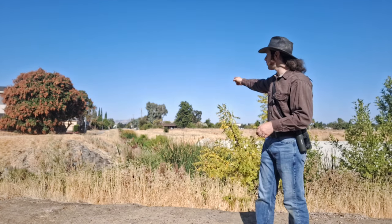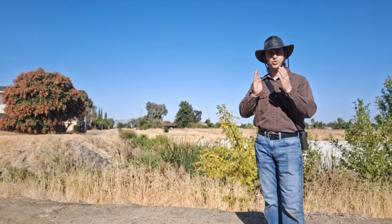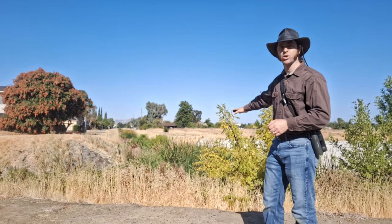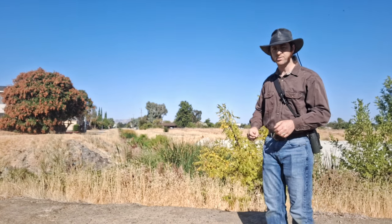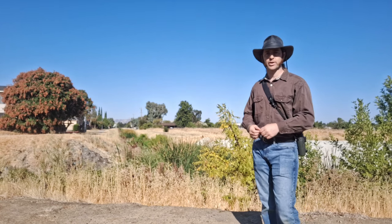You can see behind me one of those creeks coming in, and you can see the shape that it is in currently. It is narrow. It is straight. It has very steep banks, and those banks are very close to where the water is down at the bottom. There is no habitat, no trees up on the banks, no lines of shrubs or native bushes or anything like that.